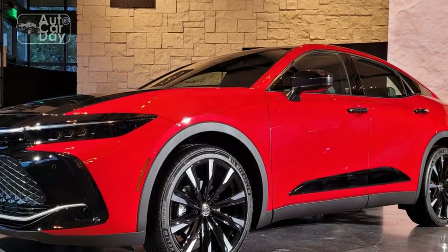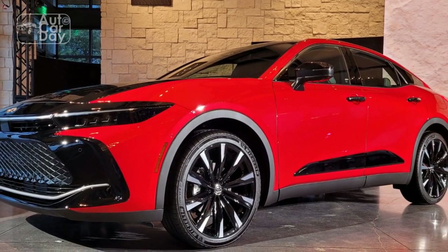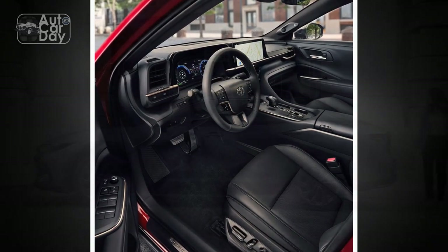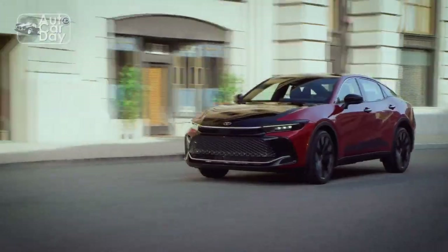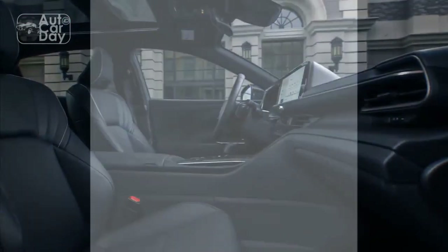Pros. 1. Elegant design: The 2023 Toyota Crown impresses with its timeless and sophisticated exterior design, combining sleek lines and refined details that command attention wherever it goes. 2. Luxurious interior: Inside the Crown, passengers are greeted by premium materials, including sumptuous leather upholstery and high-quality wood and metal accents, creating an atmosphere of opulence and comfort.